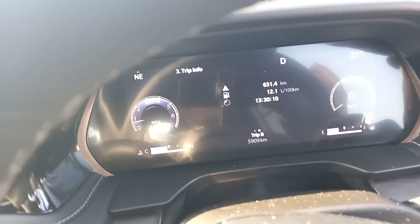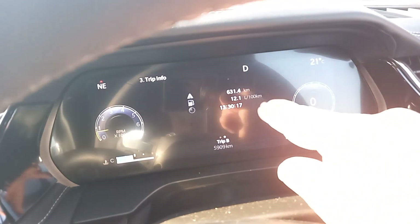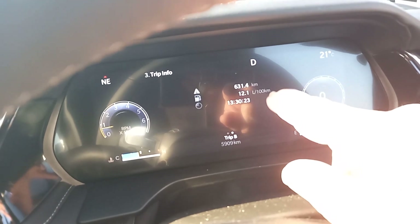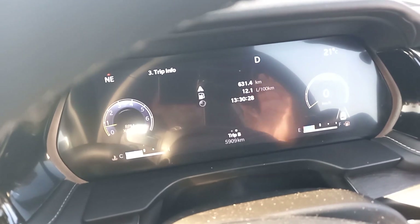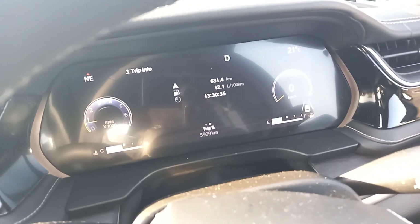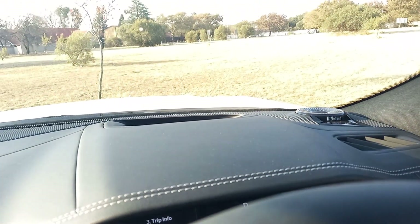Looking at the dash in front of me — it's configurable, it's a digital display. You can reconfigure it, change it, do what you want. The crucial figure: we've done 651 kilometres on test so far, averaging 12.1 litres per 100 km — a real mix of three-way cruising and urban driving. That's the kind of figure most owners should achieve. No, it's not light on fuel — it's never pretended to be; it's not that kind of car.